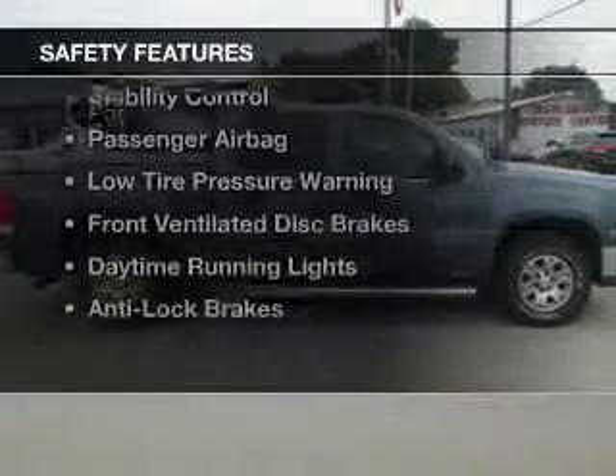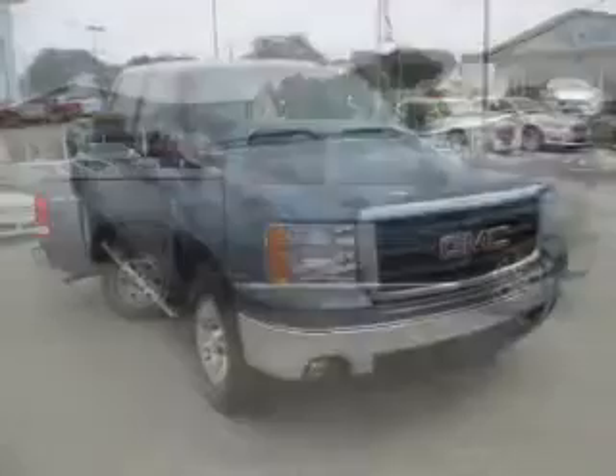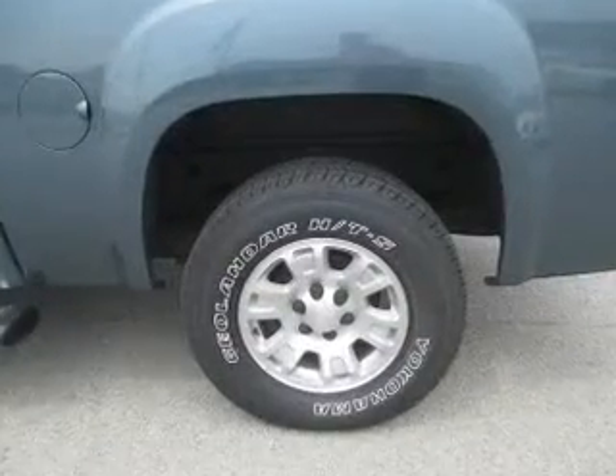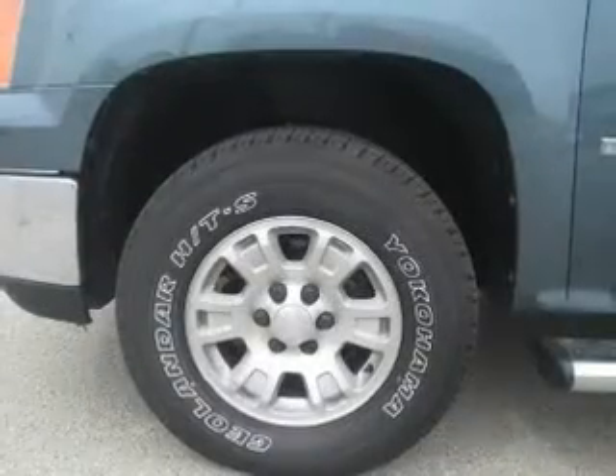Safety was made a priority with these features: traction control, stability control, a passenger airbag, low tire pressure warning, front ventilated disc brakes, daytime running lights, anti-lock brakes — great quality at a great price.